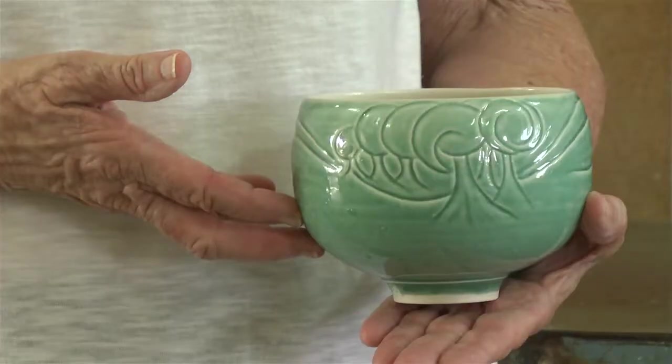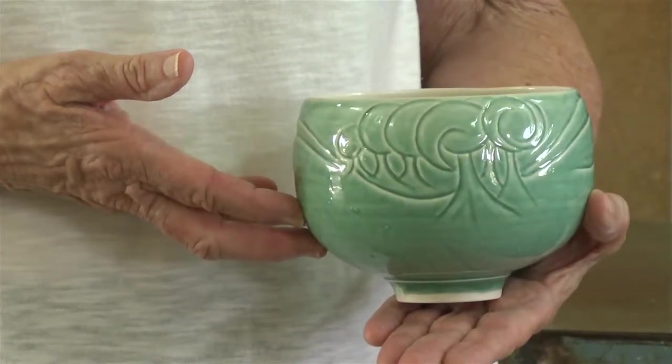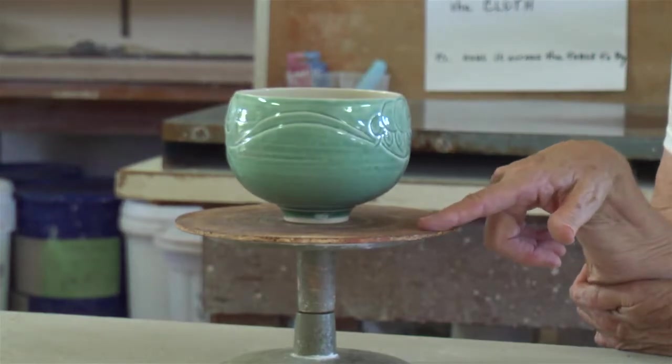This is a functional tea bowl, so although it's extremely decorative, it can also be just used for everyday use, which has a charm to it.